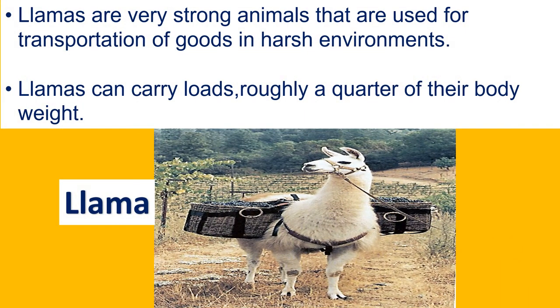The next animal is the llama. Llamas are very strong animals that are used for transportation of goods in harsh environments. Llamas can carry loads of roughly a quarter of their body weight.